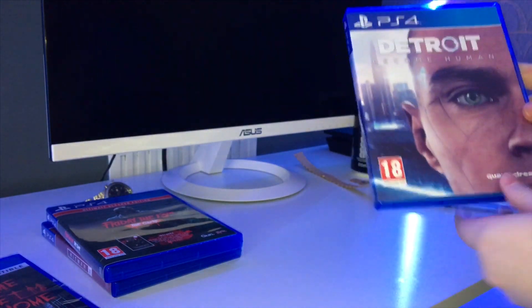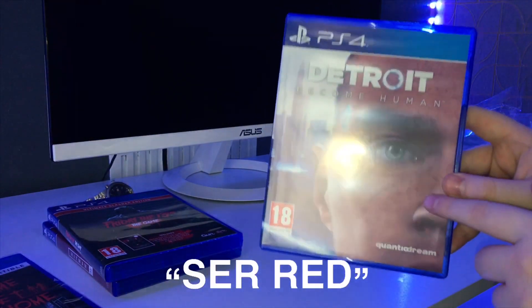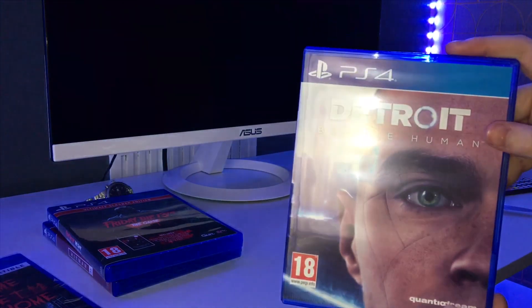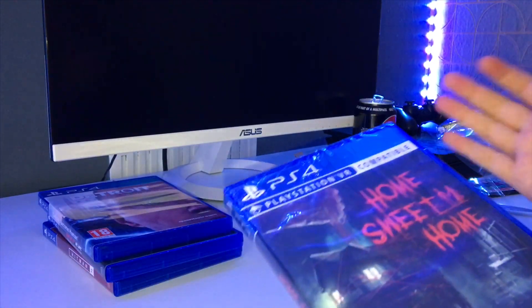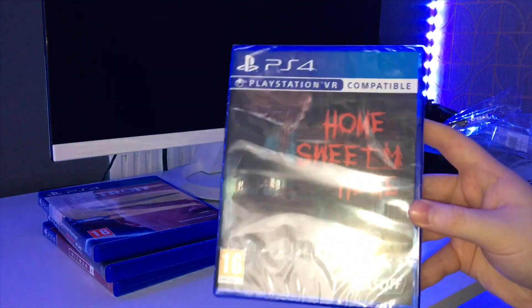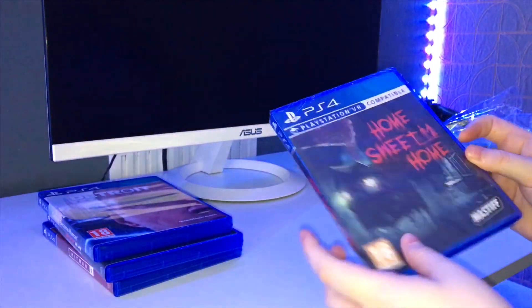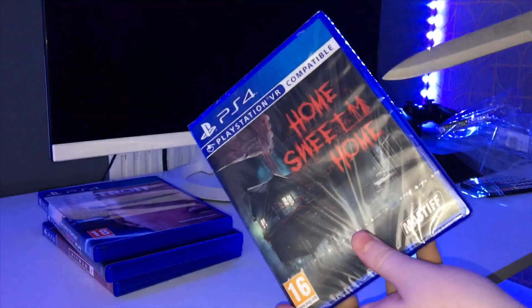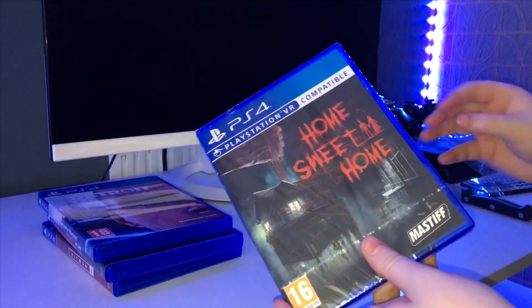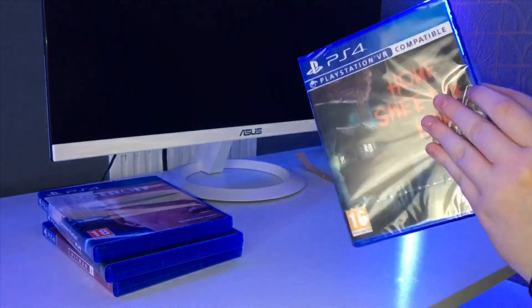So we got Detroit Become Human as well. If you're watching this and you recommended it to me, I'm going to be doing a live stream on it. Next up we've got Home Sweet Home — this is a horror game. I did upload a previous horror game as a live stream but it didn't go too well, not sure if it was because it wasn't my type or because it was more of a storyline horror game.